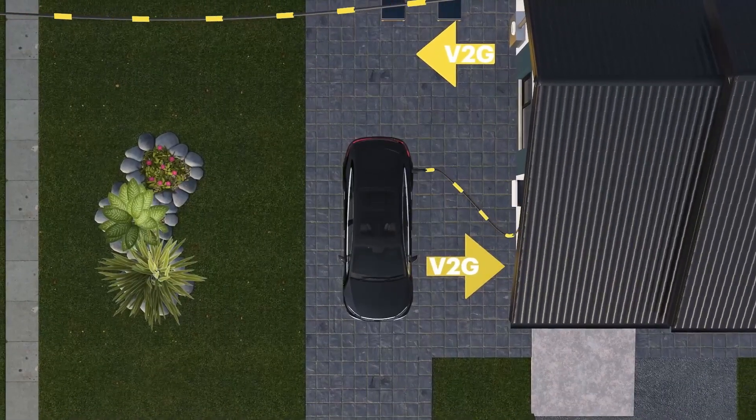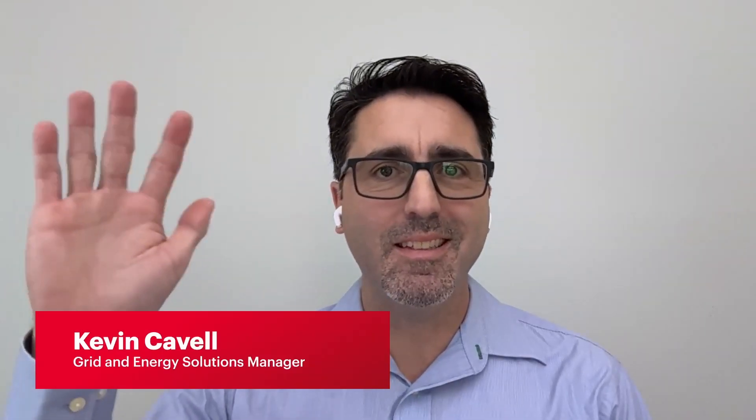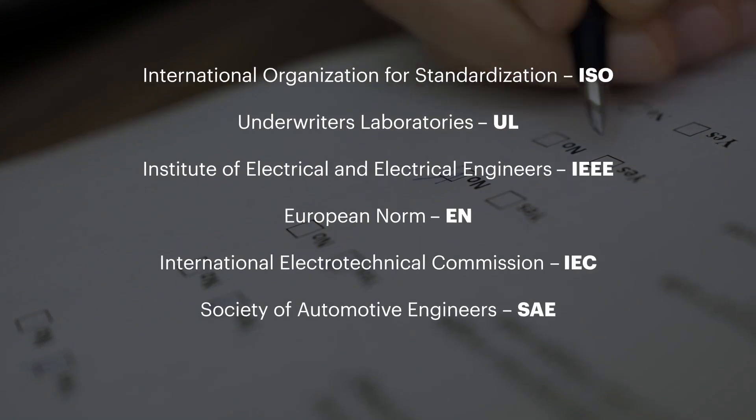Welcome to the V2G Fireside Chat, where today we're digging into the challenges and benefits of vehicle-to-grid technology. I'm Daniel Bogdanoff, a resident test geek here at Keysight, and today I'm joined by Kevin Cavell, a grid and energy solutions manager, and also by Andrew Ciafala, a test solution architect who is one of the people writing V2G specs and standards. I'm excited you're both here — you're both experts in this space, so let's get into it.